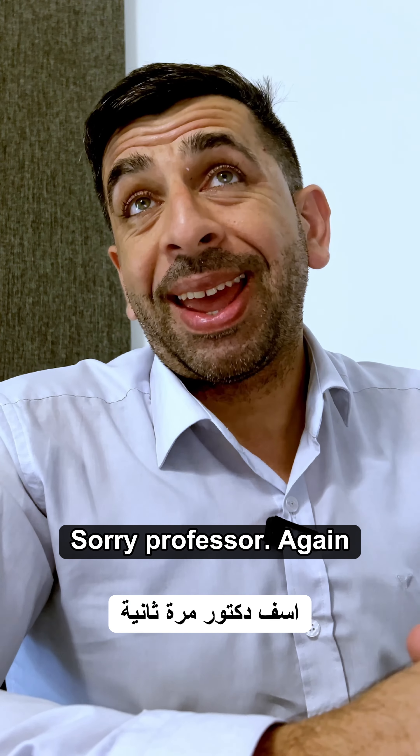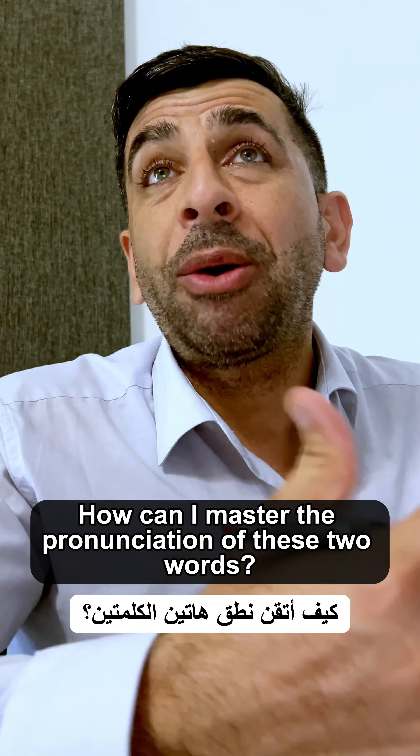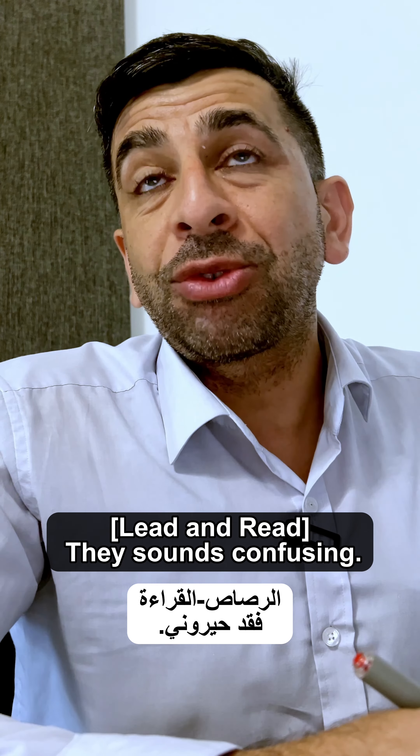Sorry, professor. I'm having a hard time with English pronunciation. How can I master the pronunciation of these two words, lead and read? They sound confusing.